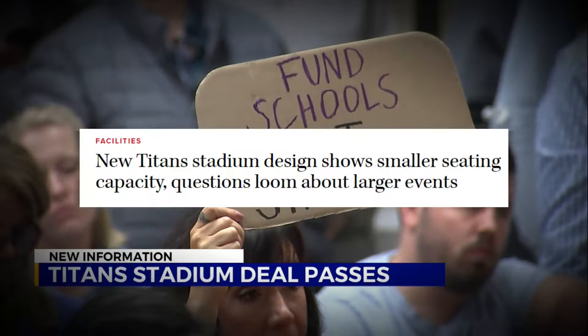The open-air design is another factor. While it's perfect on a sunny day, the experience changes drastically when the weather shifts. Rain, wind, or cold temperatures can turn a day of excitement into a frustrating outing. Its outdated features and design made it clear that the Titans and Nashville needed something better.